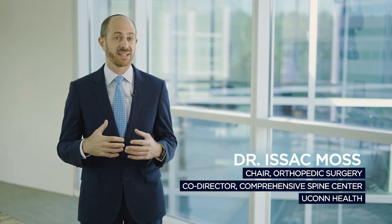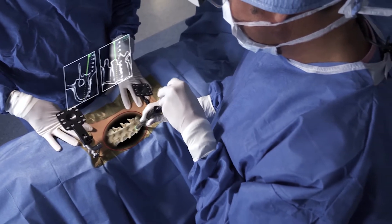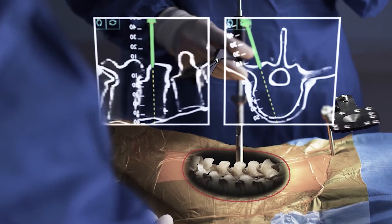We've chosen augmented reality as the technology to enable us to actually visualize the patient's spine through their skin. Essentially it's giving us x-ray vision.